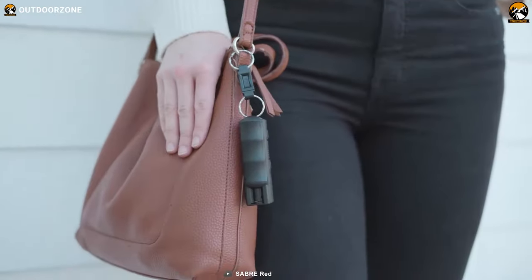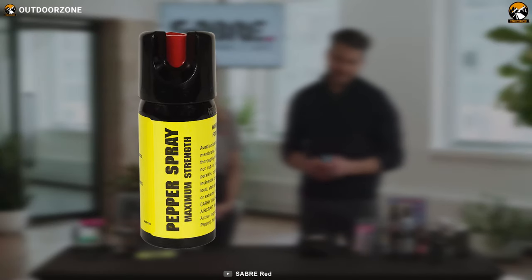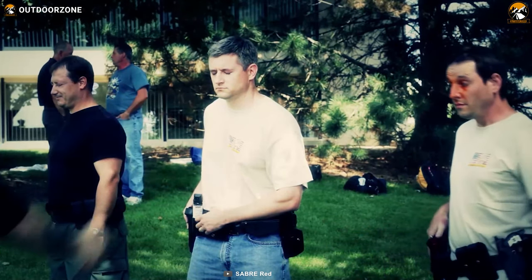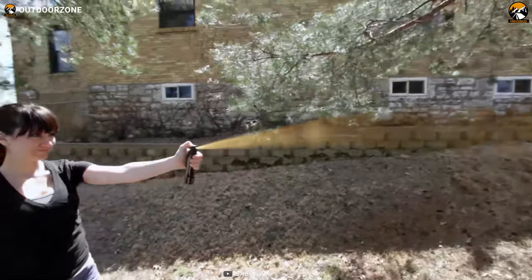Before speaking of the range, let's consider which one has the better travel speed. You'd be mistaken to think pepper sprays can travel faster than pepper gels due to the liquid form of their substances. Although pepper gels contain thicker materials, they are more agile than pepper spray droplets. Usually, most pepper gels have an effective range of up to 25 feet, while many traditional pepper sprays can reach around 12 feet only.